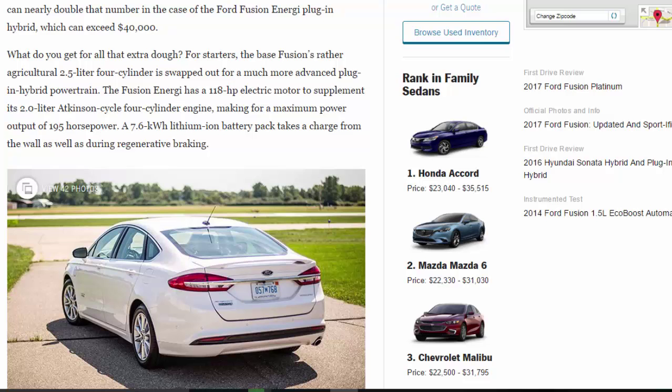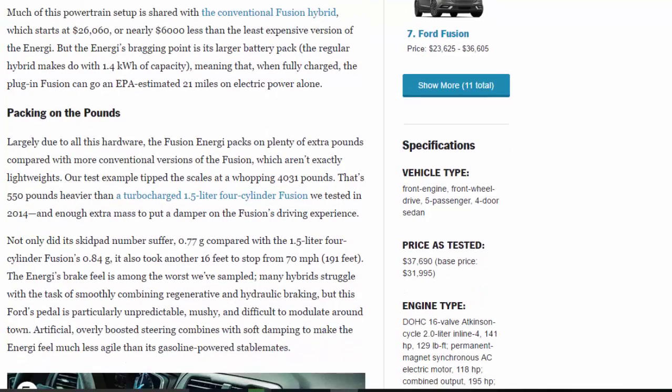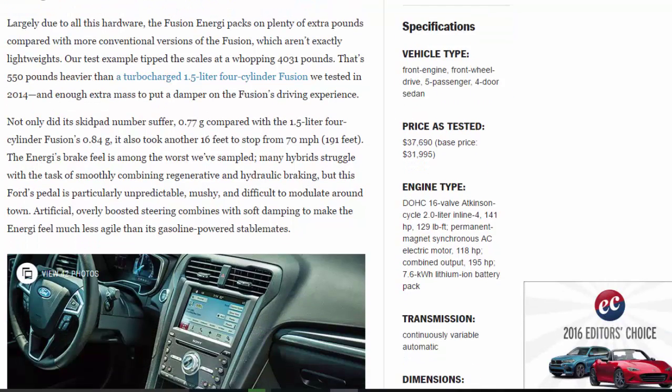The Fusion Energi has a 118-horsepower electric motor to supplement its 2.0-liter Atkinson-cycle four-cylinder engine, making for a maximum power output of 195 horsepower. A 7.6-kilowatt-hour lithium-ion battery pack takes a charge from the wall as well as during regenerative braking. Much of this powertrain setup is shared with the conventional Fusion Hybrid, which starts at $26,060 — nearly $6,000 less than the least expensive Energi. The Energi's bragging point is its larger battery pack; the regular hybrid makes do with just 1.4 kilowatt-hours, meaning the plug-in can go an EPA-estimated 21 miles on electric power alone.